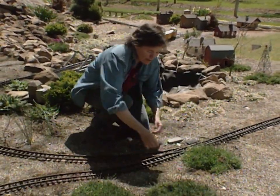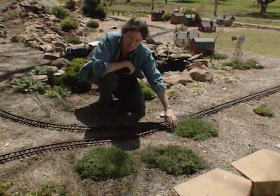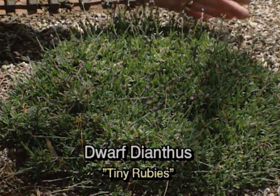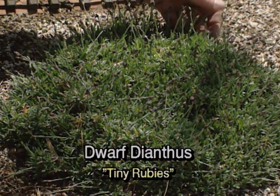Down here by our little man who fell off the train we've got some dianthus that are just about ready to bloom, and they add a nice blue-green accent to the landscape. The foliage is attractive enough as it is, but once those flowers come out it'll really look nice.